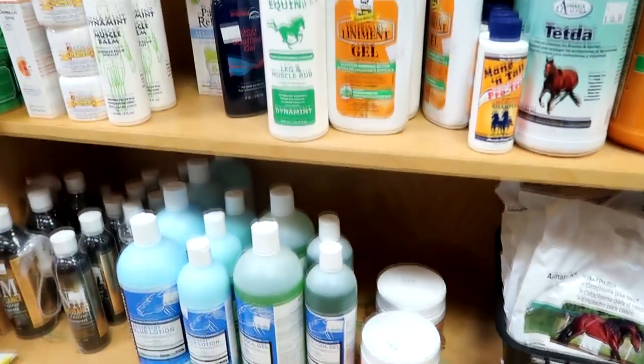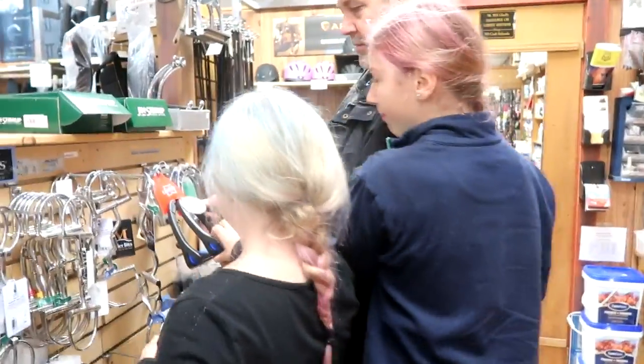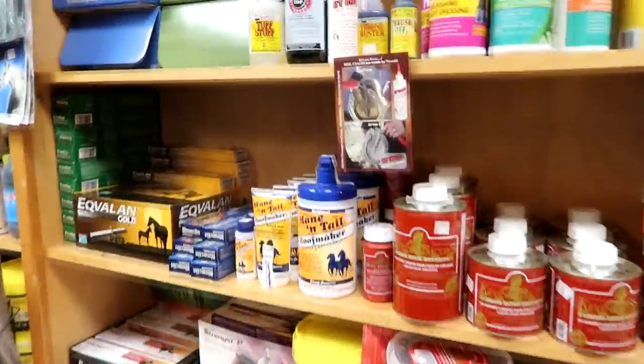We definitely need to get ourselves a first aid kit — we need this. Because somebody cut his eye today. They have all the names for the... I have my birthday money. They're breakaway. And then you've got all your deworming stuff.